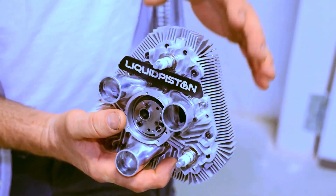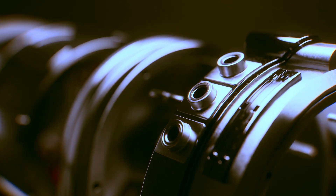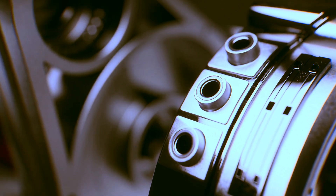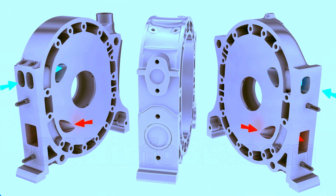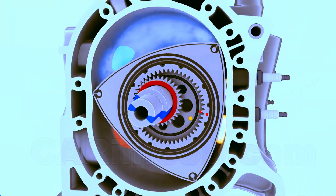Liquid Piston announces that its XTS-210 engine represents a milestone in the field of rotary engines. It promises to overcome common challenges for Wankel rotary engines, such as efficiency and the use of various fuels. The XTS-210 is a two-stroke, liquid-cooled, supercharged engine.